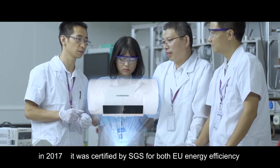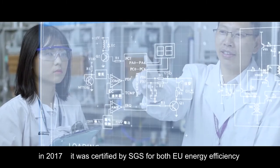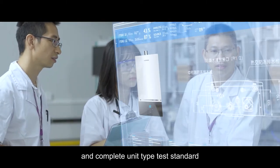In 2017, it was certified by SGS for both EU energy efficiency and complete unit high test standards.